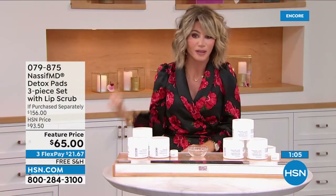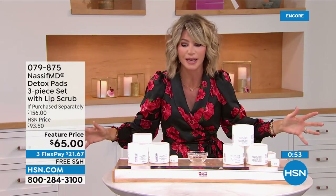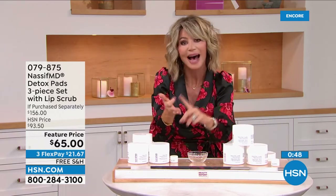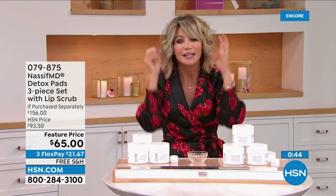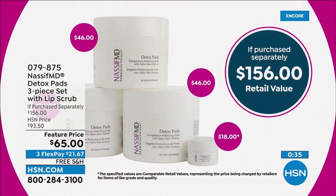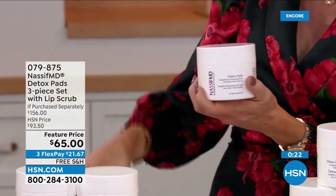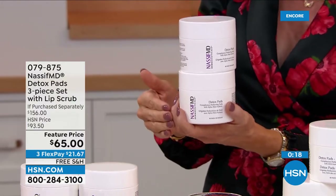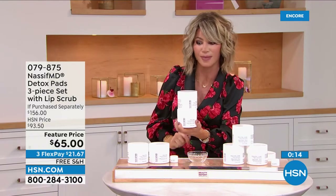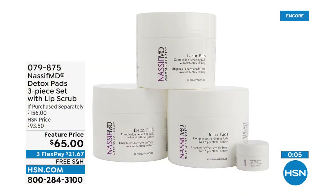I didn't realize how much makeup I was going to bed with every night. No wonder my skincare wasn't working — it couldn't get through the buildup of dead skin. If you don't like a complicated nighttime routine, this is all you need. Just wipe your face. It's exfoliating, brightening, hydrating, addressing skin tone, lines and wrinkles, every single sign of aging. Today at this featured price — it'll go back up to $156. One detox pad sells for $46 plus shipping; that's $92 for two, or with three — a six-month supply plus the lip scrub — today for $21 and 67 cents per payment.